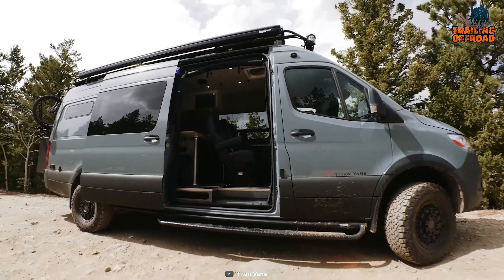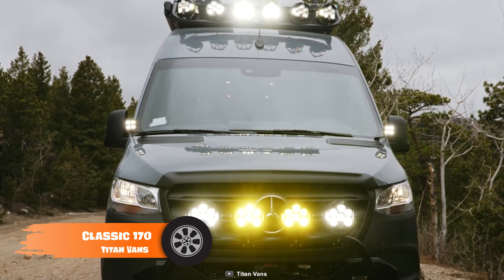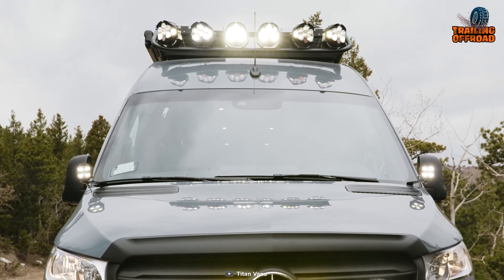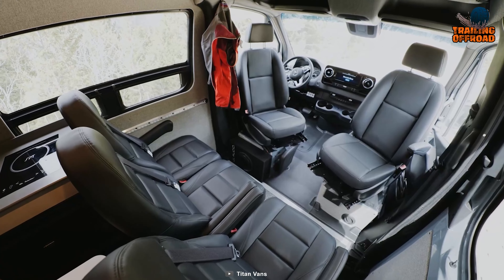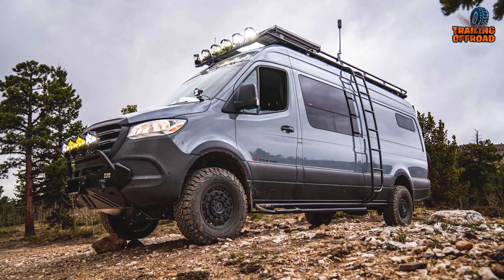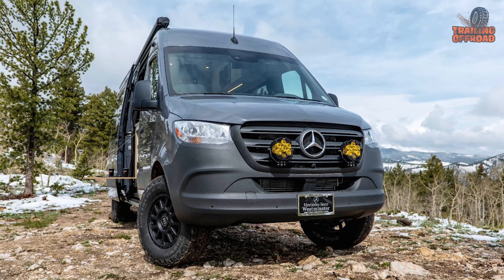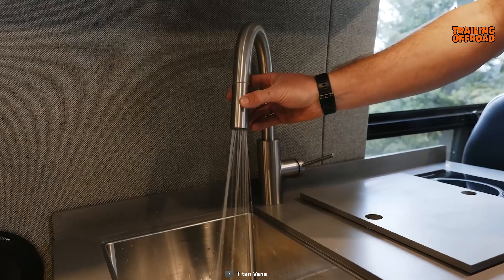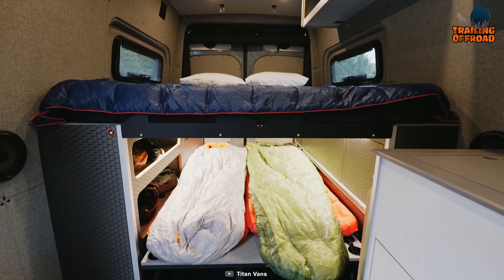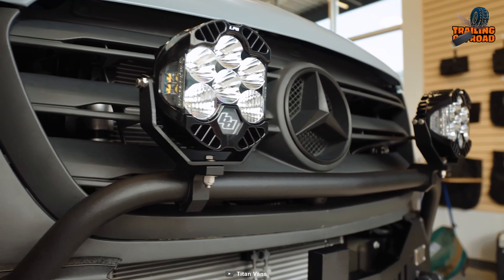Another classic kicks in with the Titan Vans Classic 170, a perfect one for those who love modularity. Based on a Mercedes-Benz Sprinter 170 chassis, it features a three-liter diesel engine generating enough power for the roughest trails. Plug-and-play seats, kitchen cabinets, and a second bed platform ensure versatility for everyone. A robust bumper makes it durable enough, while its winch won't keep you stuck.